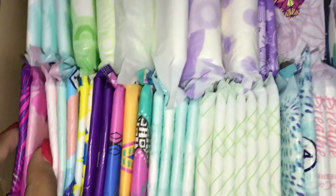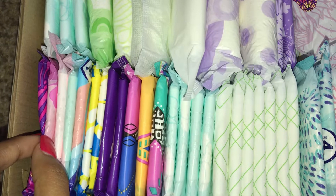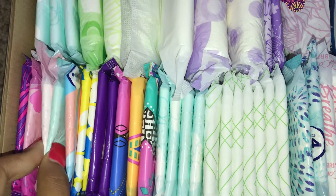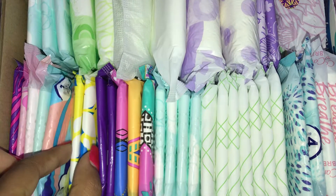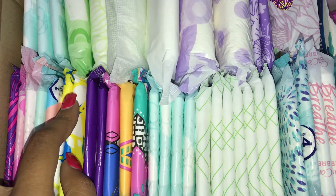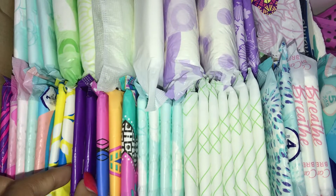Starting over here with regulars, I just have two Always Radiant regulars, two Always Radiant teen pads, one Always Infinity regular size 1, and two Stay Free Ultra Thin regulars. I am on my period so I have used up a few things already.